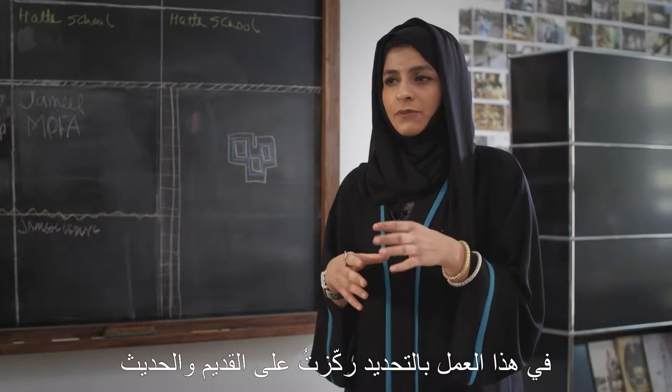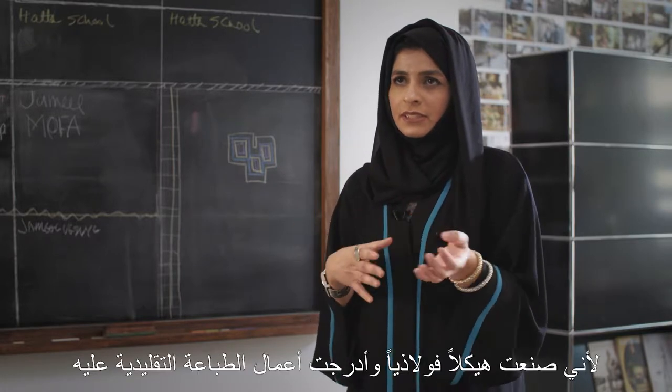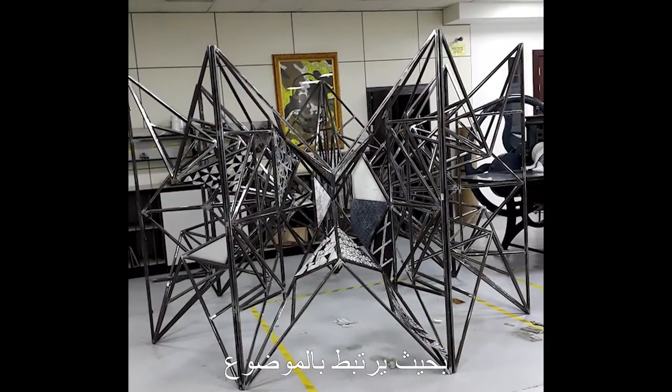In this specific work I focused on the old and the new, like the modern and the traditional. It kind of relates because I made a steel structure and then put the traditional prints on it, so it kind of related to that.